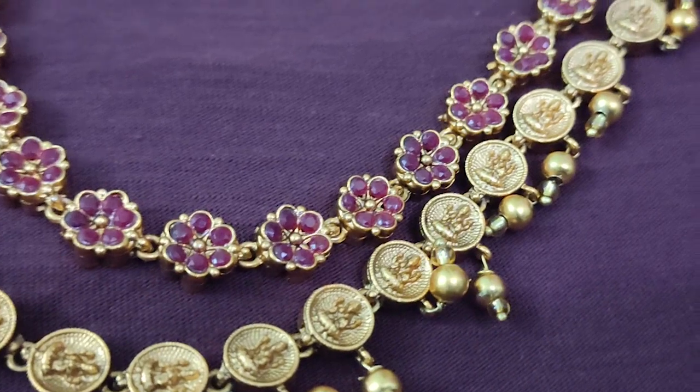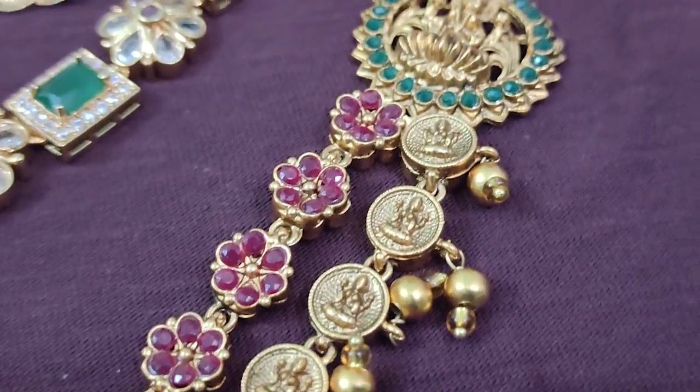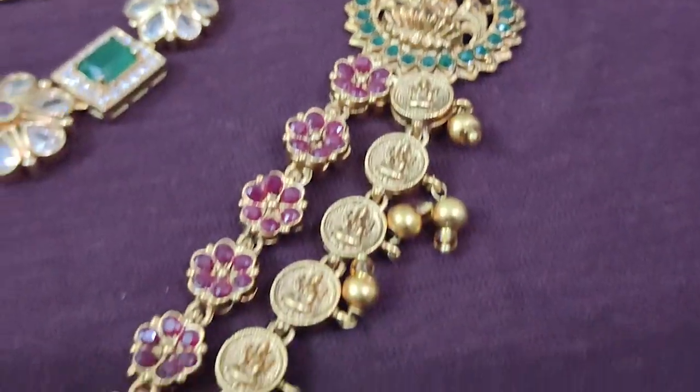This is a double layer RM. It is matte finish and has a goddess figure. You have a goddess figure and a coin. It is a full goddess design, and this double layer RM has a roll full of flowers and goddess figures. It will match with beads.